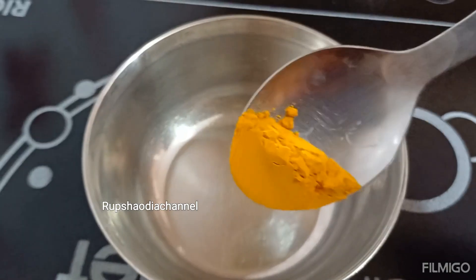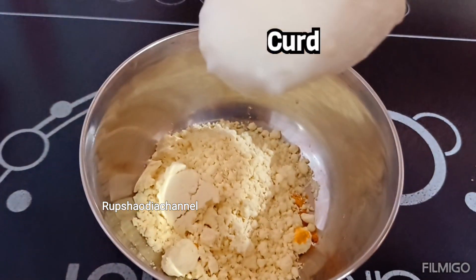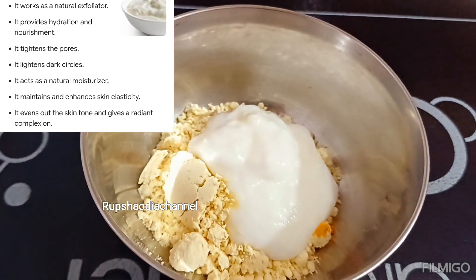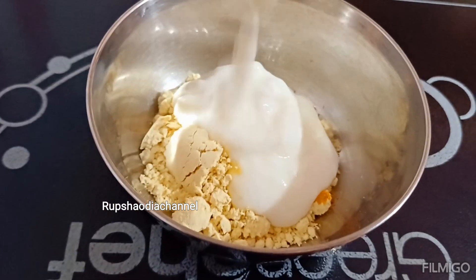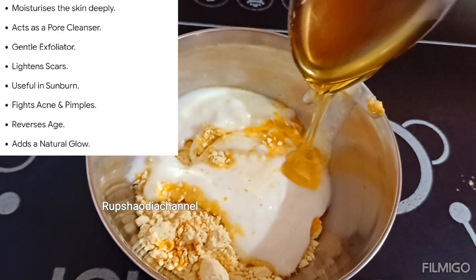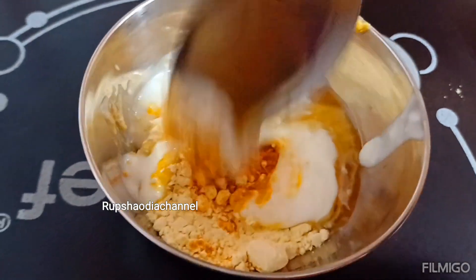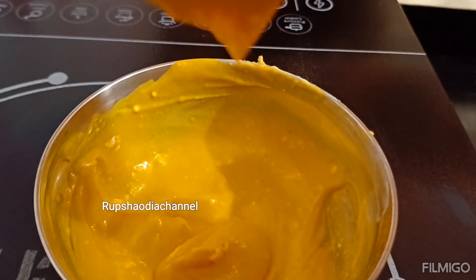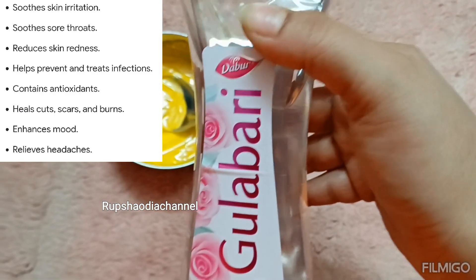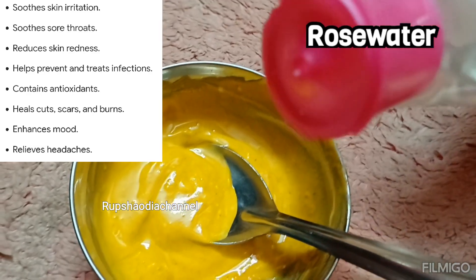Please like this channel and like this video. We will use 2 tablespoons of olive oil, 1 teaspoon of coconut oil, 1 teaspoon of olive oil, and 1 teaspoon of honey. Mix all the ingredients together.